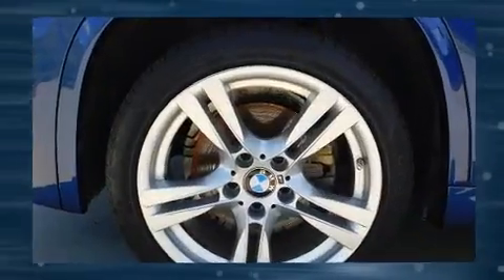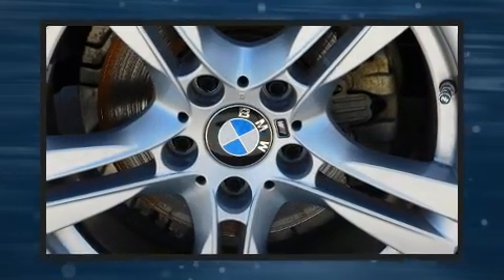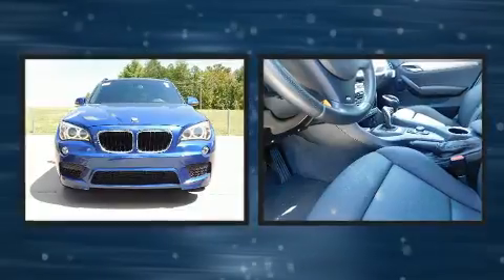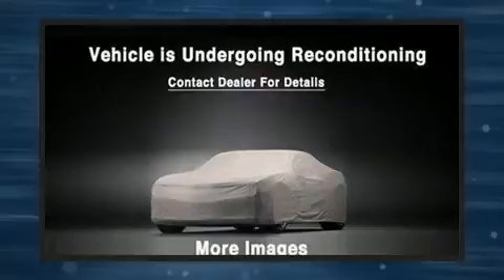BMW ensures the safety and security of its passengers with equipment such as dual front impact airbags, front side impact airbags, traction control, ignition disabling, an emergency communication system, and four-wheel disc brakes with ABS.